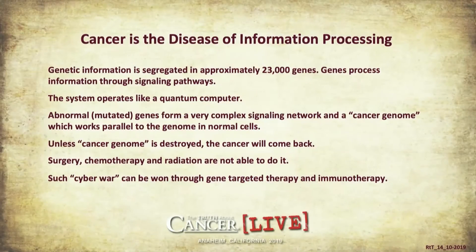This leads the treatment to cancer cure — not palliative treatment which will work for a while and then the patient dies a little later than without treatment, or sometimes sooner. This is curative treatment which can get rid of cancer. We have to realize that cancer is the disease of information processing. Genetic information is segregated in approximately 23,000 genes. Genes process information through signaling pathways.